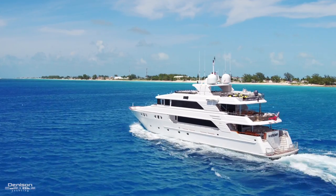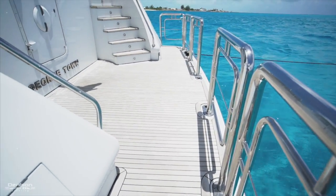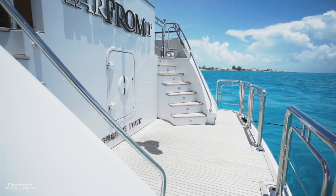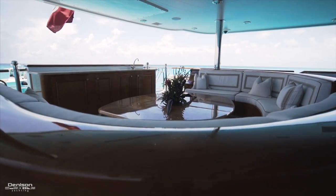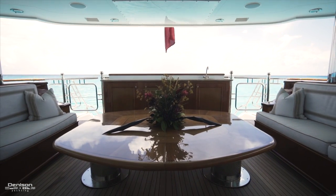Let's begin the walkthrough of the stern. There's a large teak swim platform here with a ladder that attaches in the center. You can find the engine access here and curved staircases that connect to the aft deck. The covered aft deck has a wet bar at the stern and a big seating area with a high-low table.